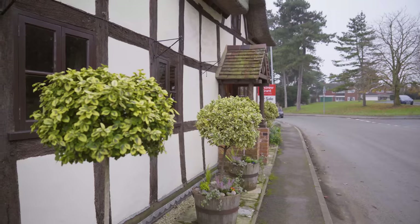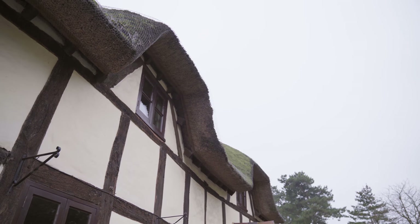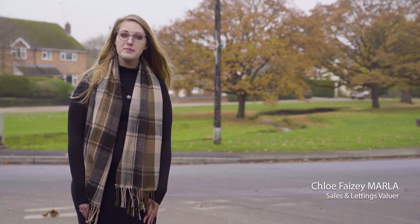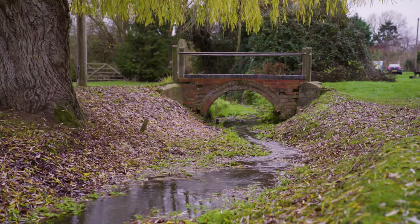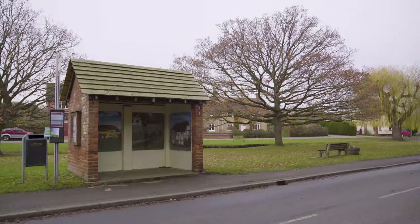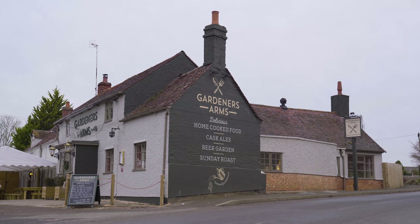We're here in the village of Charlton to see a very special property. The village itself is very sought after. It has the village green behind me which holds the annual fete and rubber duck race. It also has the popular Gardener's Arms pub which serves food, and it has a preschool.